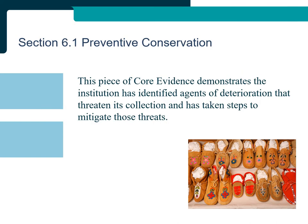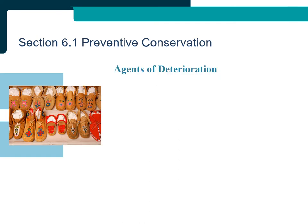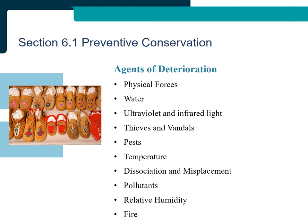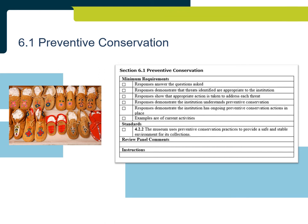Section 6.1: Preventive Conservation. This piece of core evidence demonstrates the institution has identified agents of deterioration that threaten its collection and has taken steps to mitigate those threats. The evidence is based on the ten agents of deterioration: physical forces, water, ultraviolet and infrared light, thieves and vandals, pests, temperature, dissociation and misplacement, pollutants, relative humidity, and fire. Three agents are selected and responses provided showing how the institution addresses each threat. It is important that responses demonstrate the institution understands preventive conservation and takes proactive steps to mitigate and prevent damage. Additional information can be found in Unit 4, Conservation, in the Standard Practices Handbook for Museums and on the Canadian Conservation Institute's website.